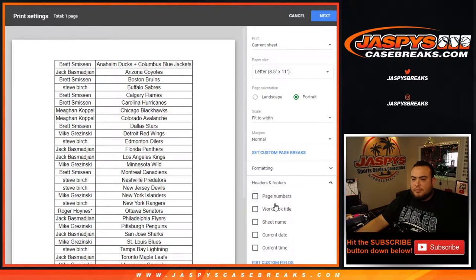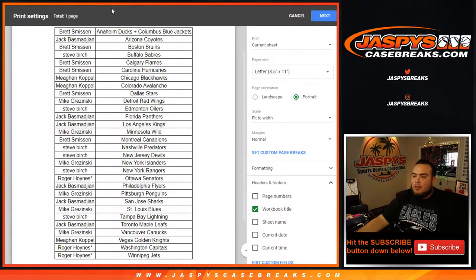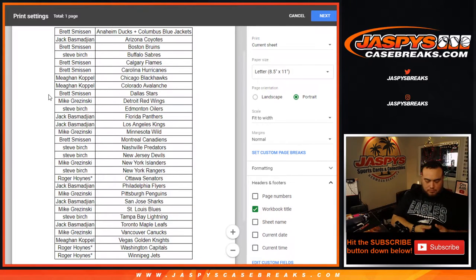All right, anybody want to trade? Giving you guys a quick minute.